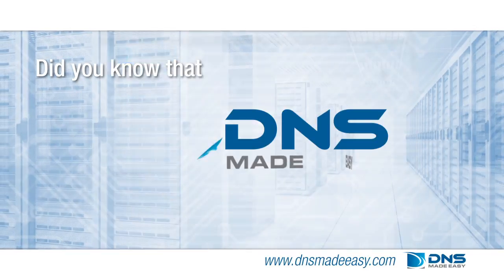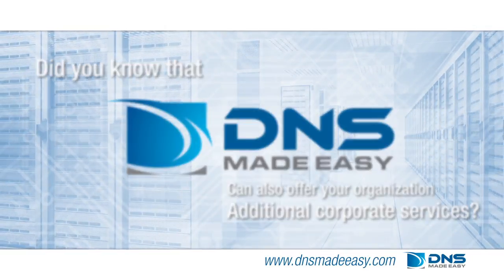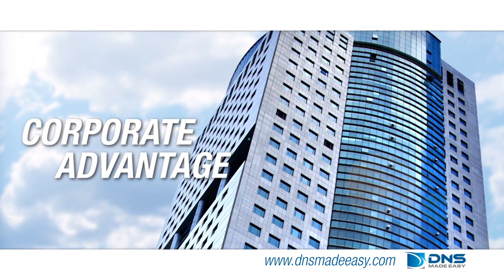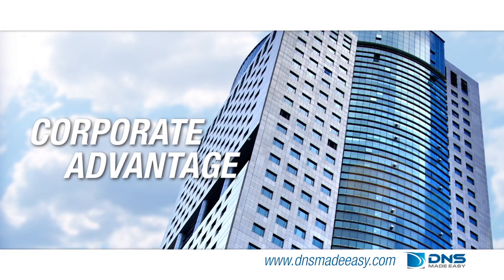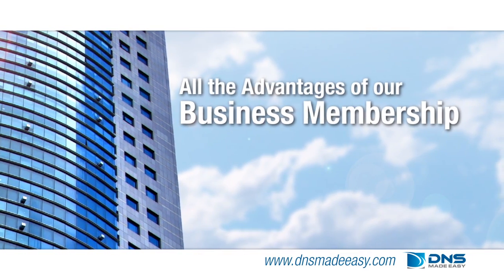But did you know that DNS Made Easy can also offer your organization additional corporate services? The DNS Made Easy corporate advantage is the ultimate enterprise solution for your managed DNS needs. Corporate members of DNS Made Easy have all of the features of our business members with the added benefits of: